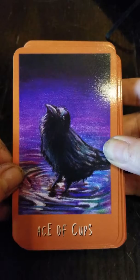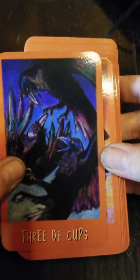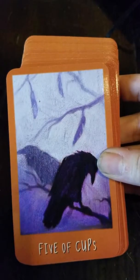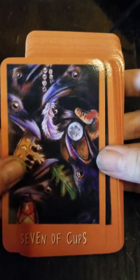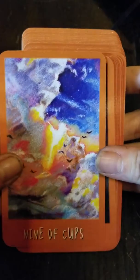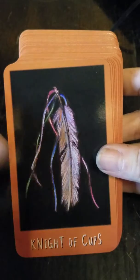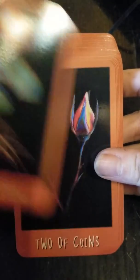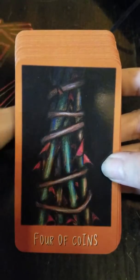Now we're getting into the Minor Arcana. We've got the Ace of Cups. As you can tell, it really does deviate from the standard. So unless you're really familiar with the cards and the meaning of each card, you might have a little bit of trouble interpreting this during a reading. For coins, it looks like she's using roses and flowers.